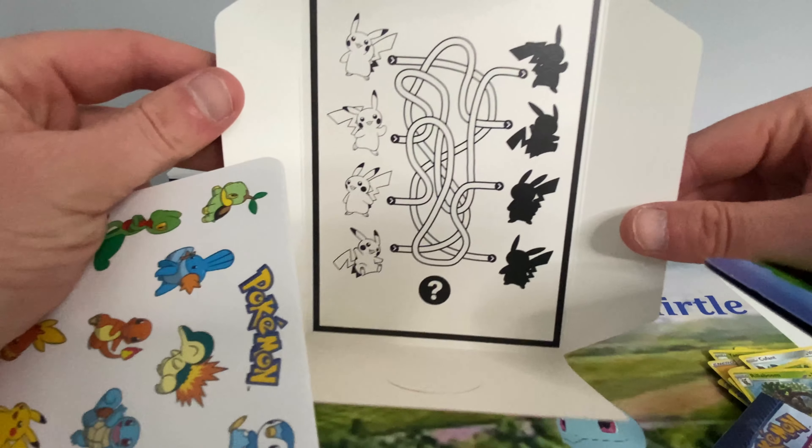Last Shining Fates pack. Energy. Forwacky. Cramorant. Rotom. Snom. Trapinch. Nickit. Weasel. Shinx. Oh — Octozolt Shiny! I like the colour, not really a fan of the Pokemon though. And then we have another Rillaboom Holo.